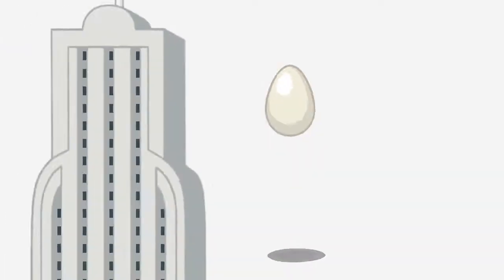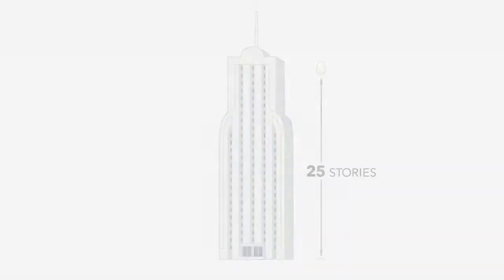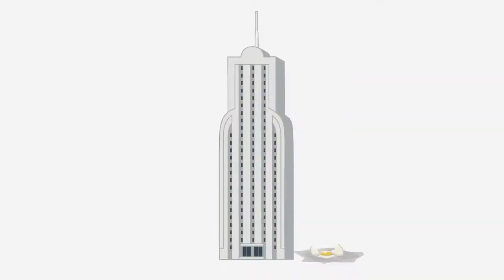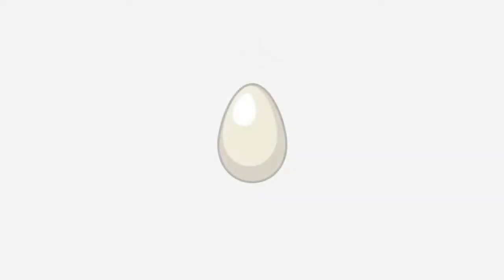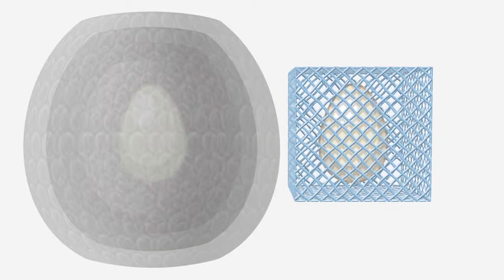Let's say you have the egg drop challenge that a lot of students have in school, and they need to drop an egg from 25 stories and protect that egg. They would probably wrap it in many, many layers of bubble wrap, and then drop it and hope for the best. But what we can do is back design the microlattice to absorb the force that the egg feels, so instead of having an egg that's wrapped in three feet of bubble wrap, now you have a much smaller package that your egg can sit in.